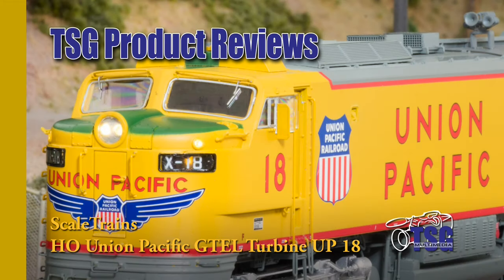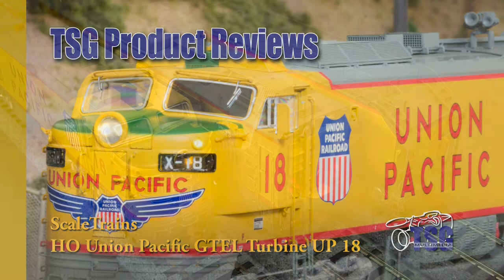Hi, this is Dan Cordopassi of TSG Multimedia. Today I'm reviewing an HO scale Union Pacific 8,500 horsepower Gas Turbine Big Blow Turbine locomotive from SCALE Trains.